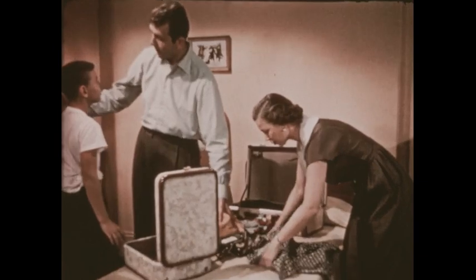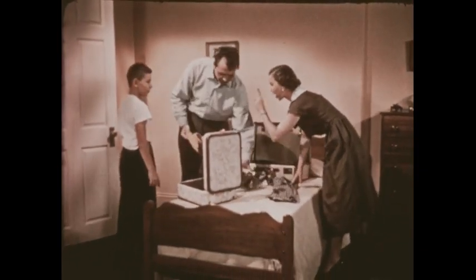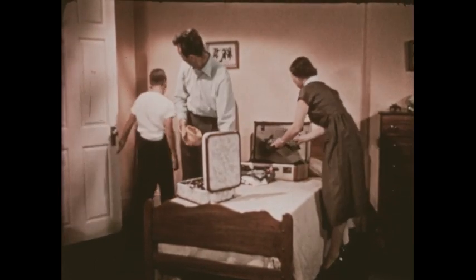Someone's going away on a trip. The traveler is Bobby Watson. He's going out west all by himself to spend his vacation on Uncle Ray's ranch.